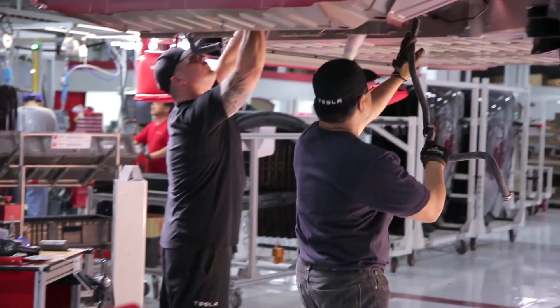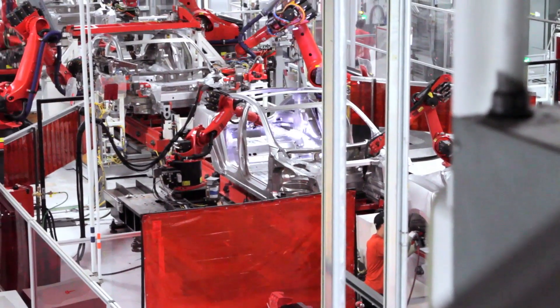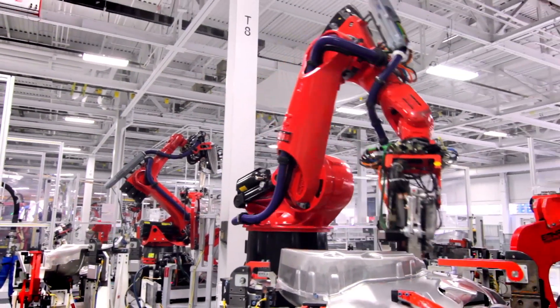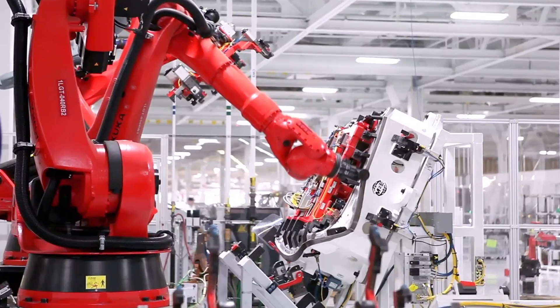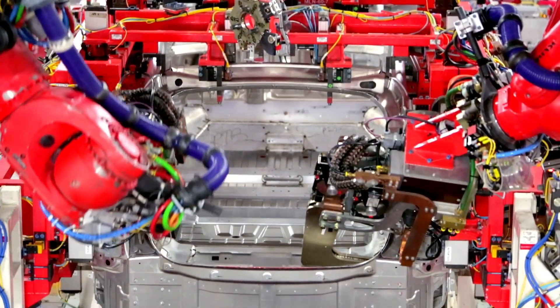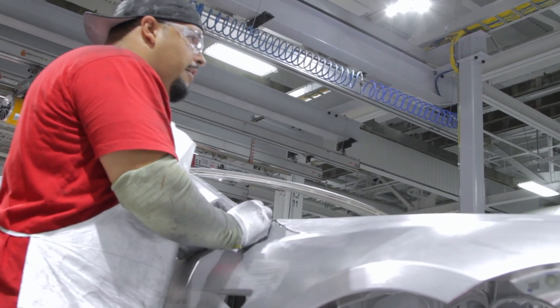We constantly try to improve process efficiency. We're utilizing automation to the fullest. We have about 160 robots — the latest technology you can find on the planet — that are able to do very diverse tasks. Robots are extremely good at repeatability and accuracy of motion, but humans are more intelligent than robots. Therefore, we need to use humans where there's a lot of value for that intelligence.